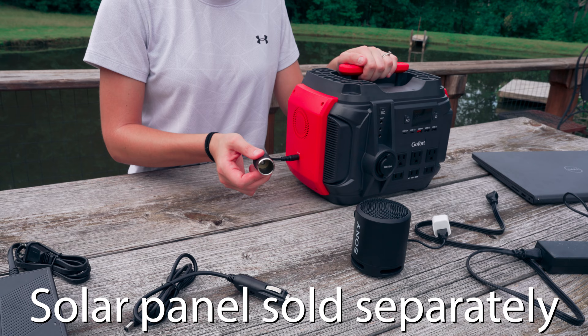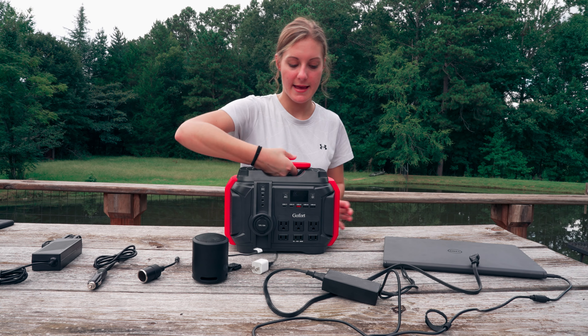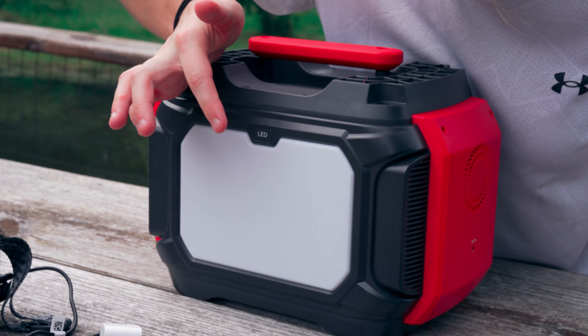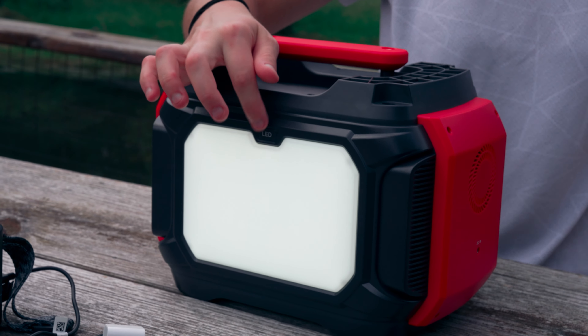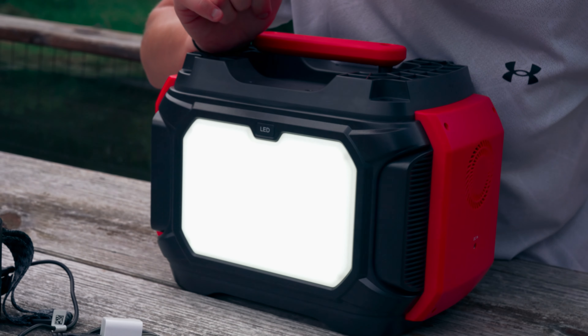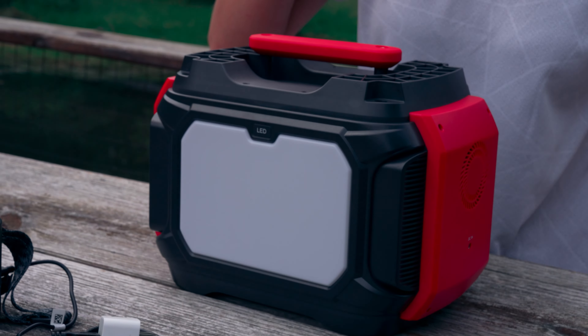Another really cool feature is on the back side it has an LED light and it's super bright. At nighttime it has two brightness levels and you can also do a flashing mode. You turn it off that way as well.